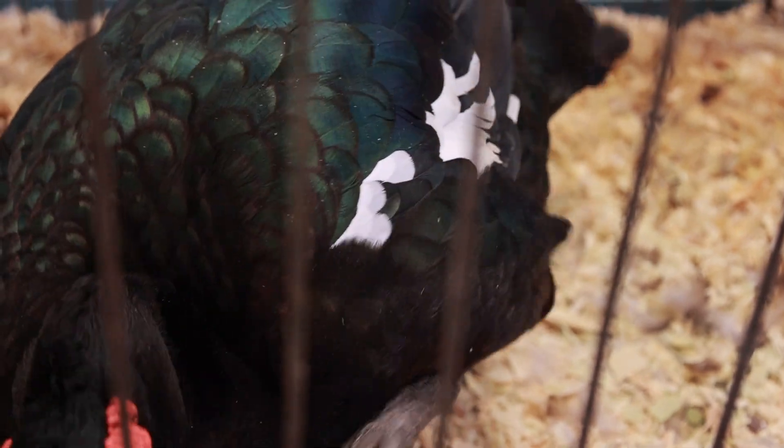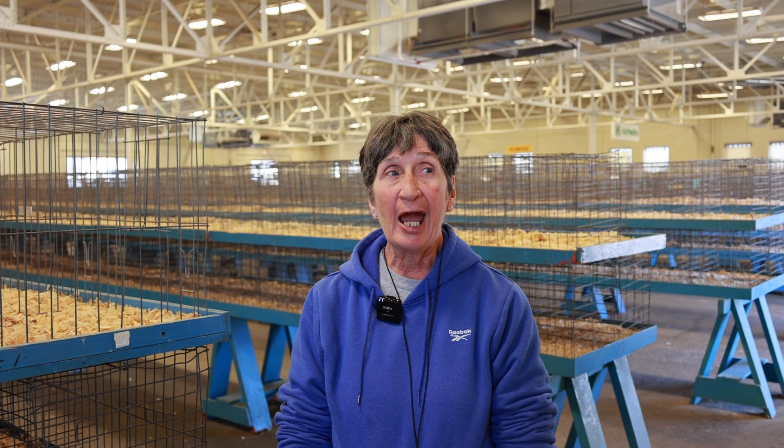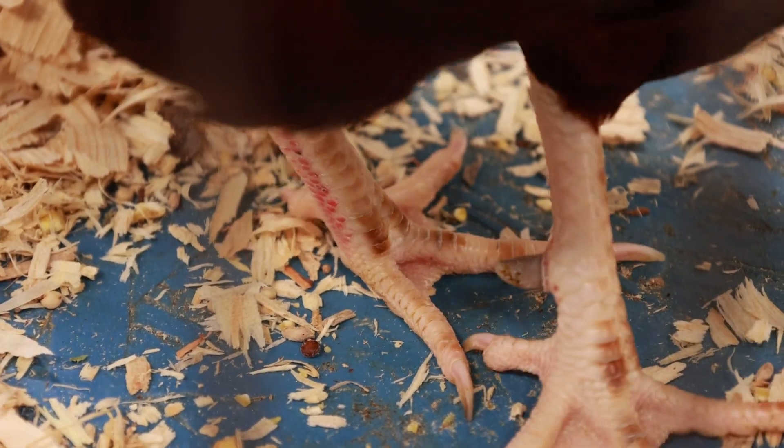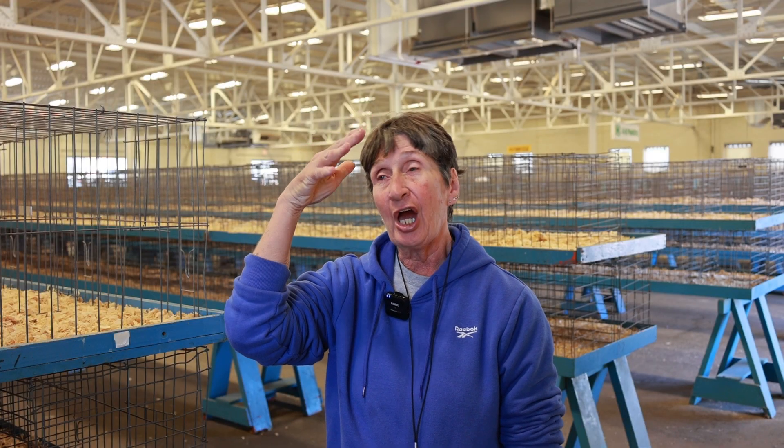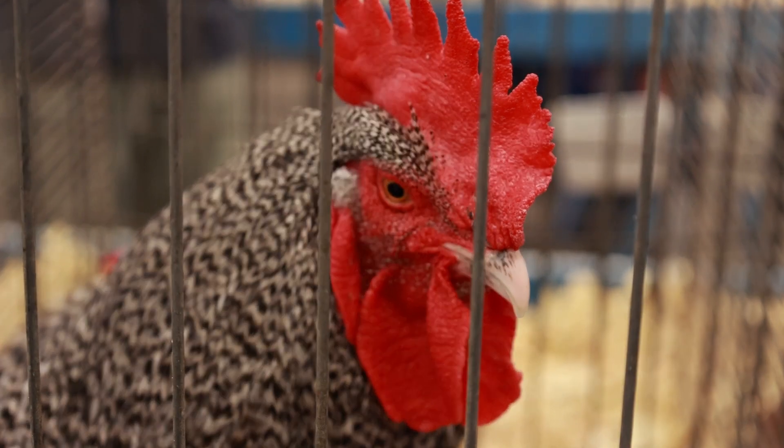the colors on the birds and also they check their legs. They look for the comb. If the comb is crooked or not straight, they disqualify them for that.